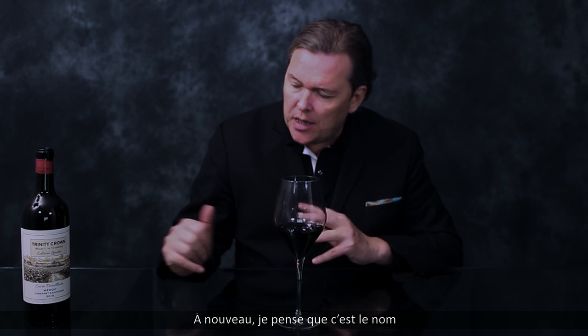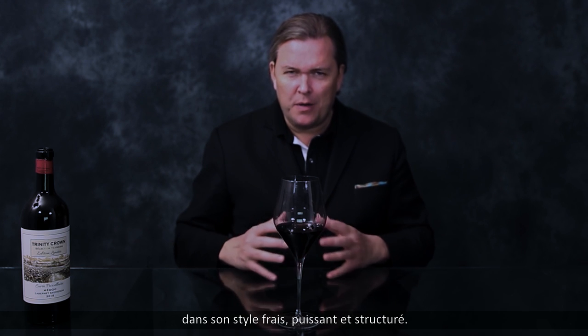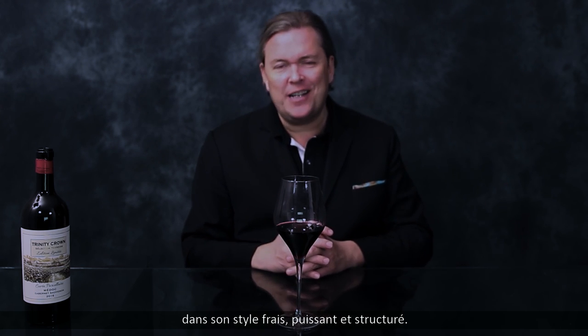And again, I think this is the packaging, the name, which is a very new and fresh take on Bordeaux. Still respecting the tradition, because it's doubtlessly Bordeaux in its fresh, powerful and structured style.